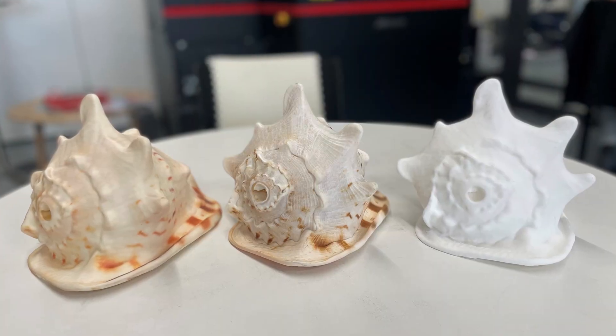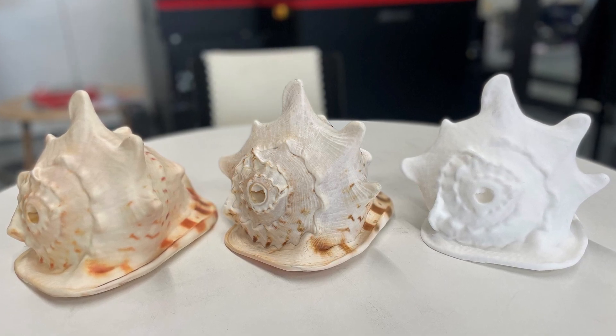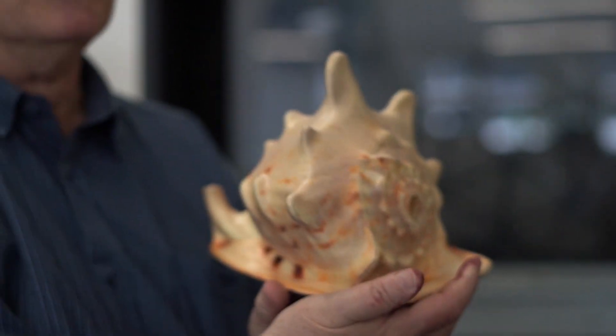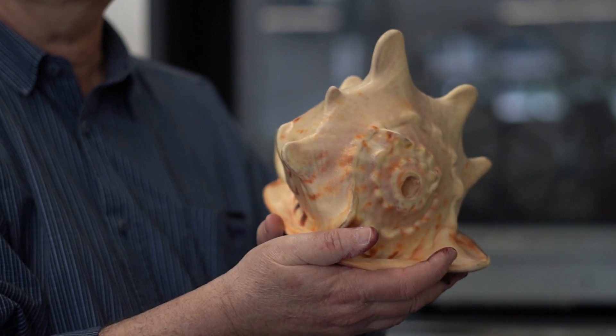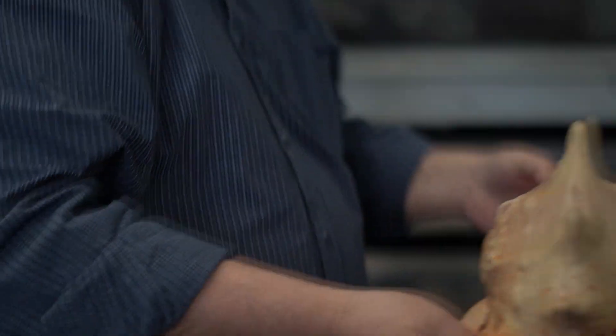But once we had that 3D model, we could print him effectively reproductions of his own conch shell trumpet — fully playable instruments that he could now have kids playing with. So we've printed a bunch of those for them, including full colour prints and nylon strong prints that you can pretty much throw against the wall without worrying about them breaking. Those are the ones you can give to kids without worrying about them damaging something precious.